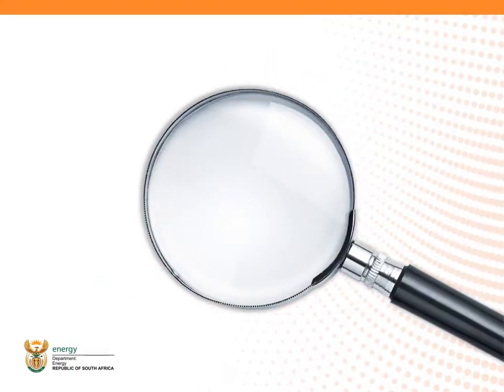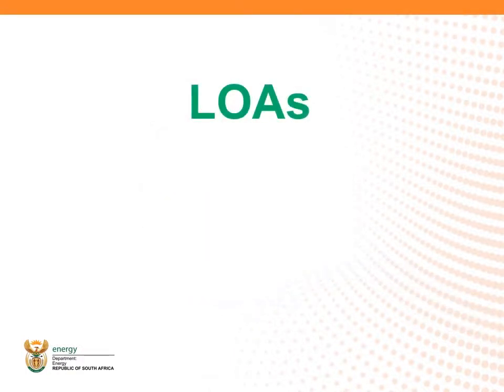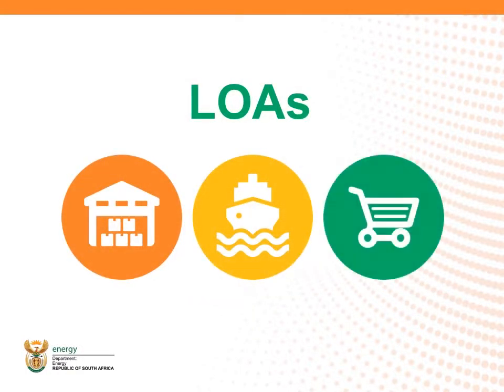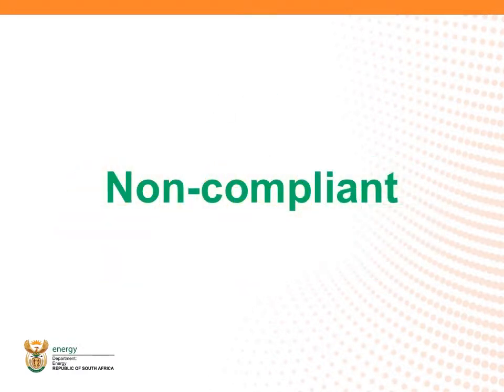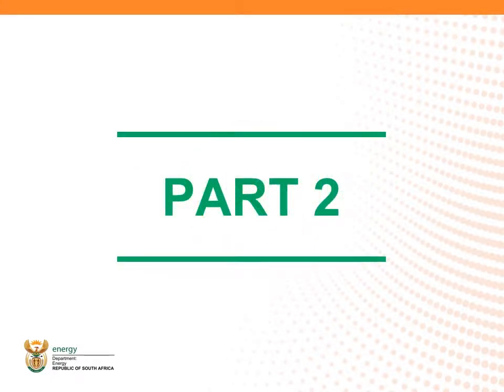The National Regulator for Compulsory Specifications undertakes spot checks nationally to check on appliance LOAs in warehouses, ports, and retail outlets, and will confiscate, remove, or destroy non-compliant appliances in the market. Once appliances have proven that they meet the minimum standard and have a LOA, they can then use the Energy Efficiency label.